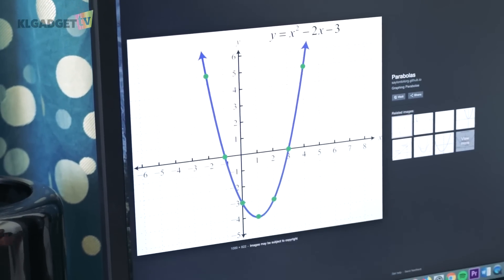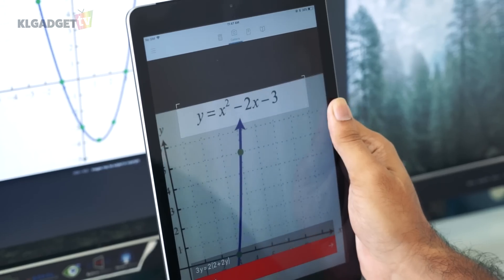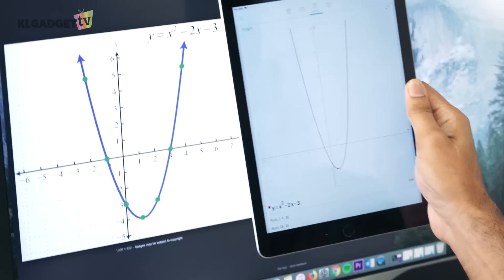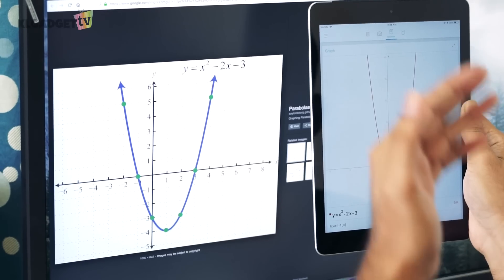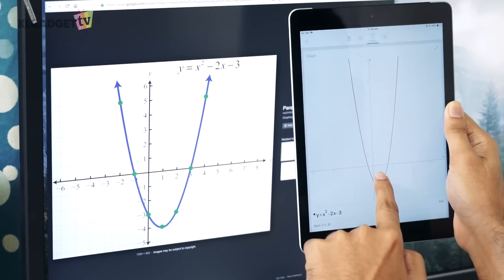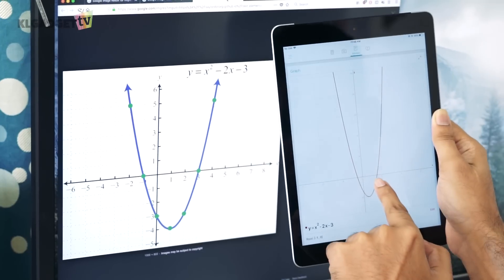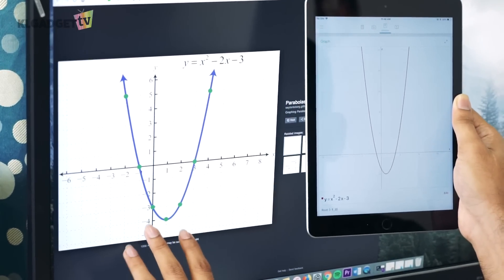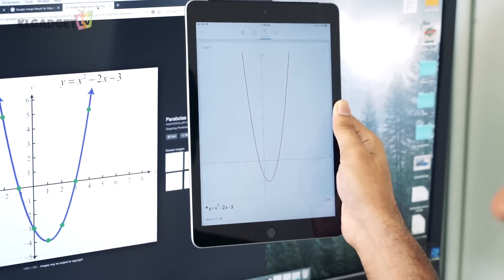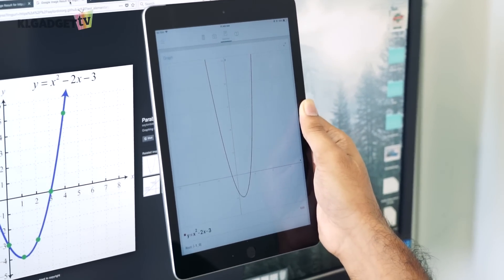Most impressively, PhotoMath can draw out a graph for you. I'm pointing the camera at a graph equation and it has produced the exact same graph. Comparing the two graphs, it intersects at negative one, then at three, and at negative four — all correct. This app is definitely helpful for those who struggle with math, as it helps improve your mathematical understanding.